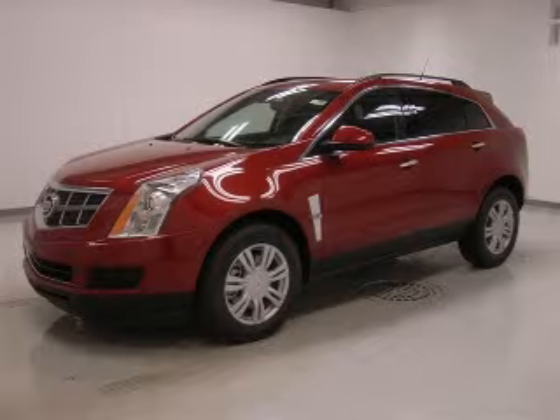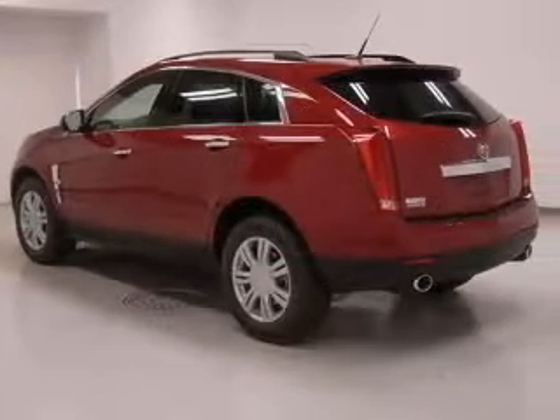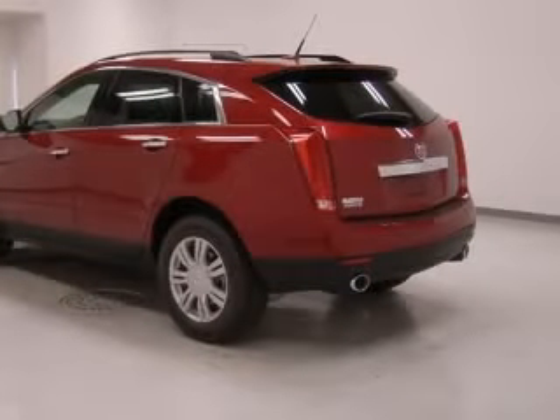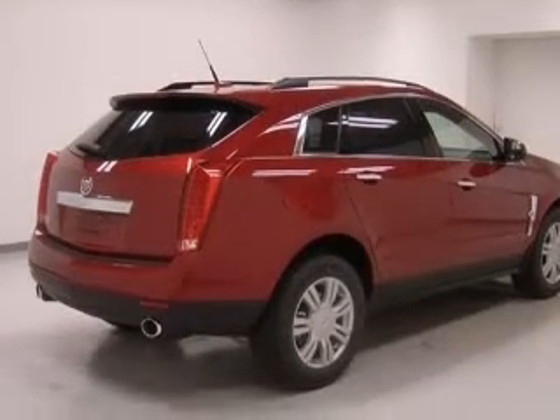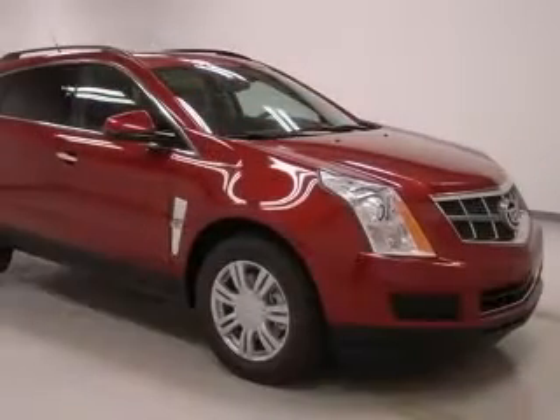We are proud to present this excellent new 2010 Cadillac SRX. This SRX has a 3.0L V6 engine and an automatic transmission. This vehicle has a crystal red tint coat exterior and includes the following options: